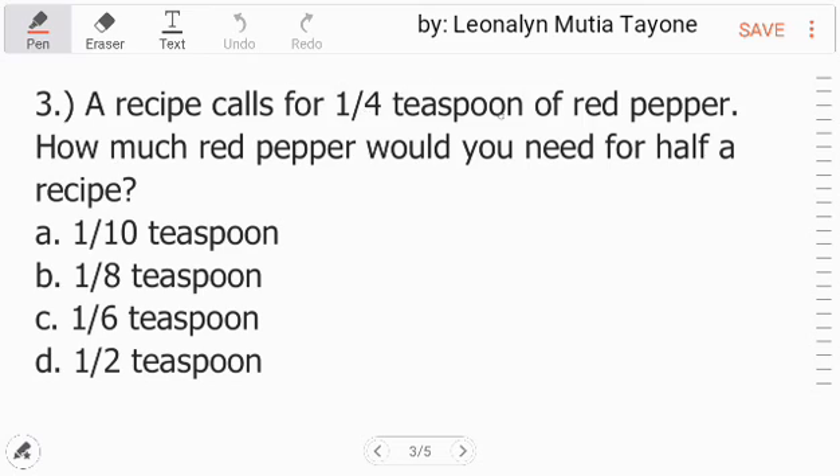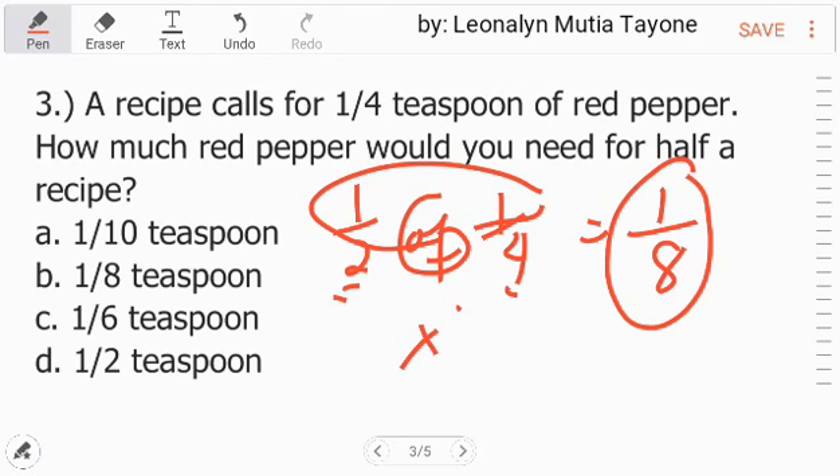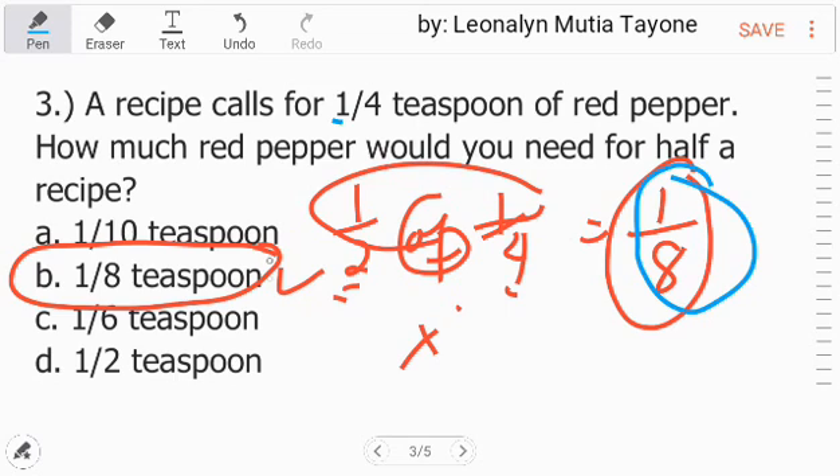Number 3. A recipe calls for 1 fourth teaspoon of red pepper. How much red pepper would you need for half a recipe? One half of one fourth. The word 'of' is equivalent to multiplication, so we multiply: 1 times 1 is 1, and 2 times 4 is 8. So the answer is 1 eighth, letter B.